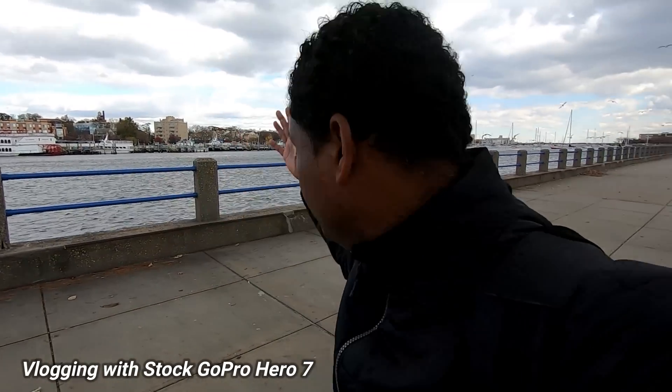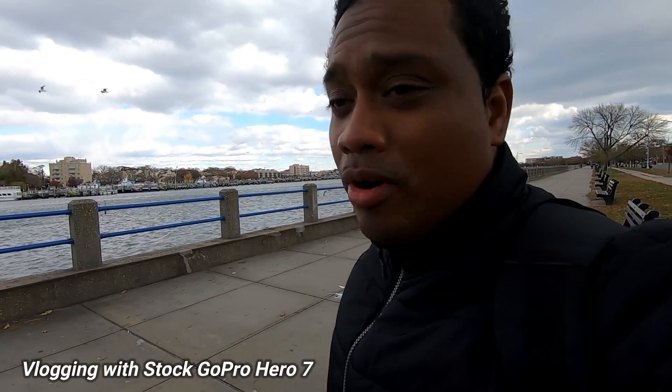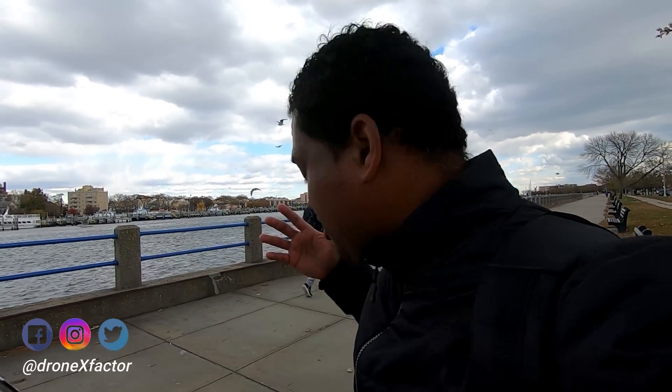It's amazing that the Mavic 2 Zoom can actually handle the wind just as good as the Phantom 4 Pro. The more and more I fly these new Mavics, not only is it almost as fast as the Phantom, but it can handle the wind.